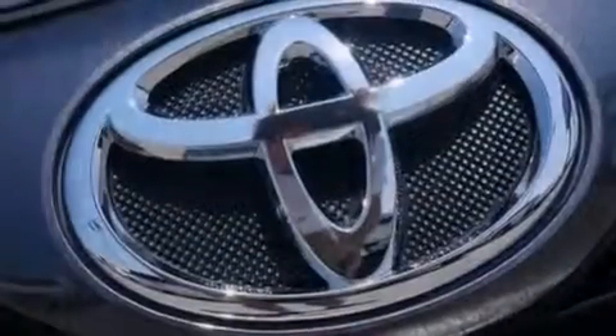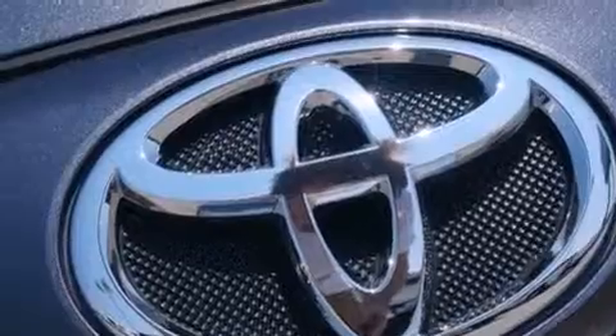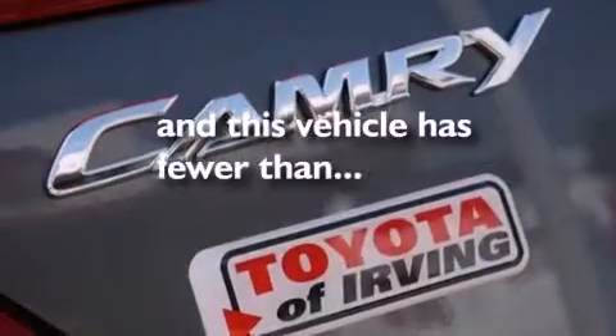Also included are front side impact airbags, latch-ready child seat anchors, a split folding rear seat, and this vehicle has fewer than 9,000 miles on the odometer.